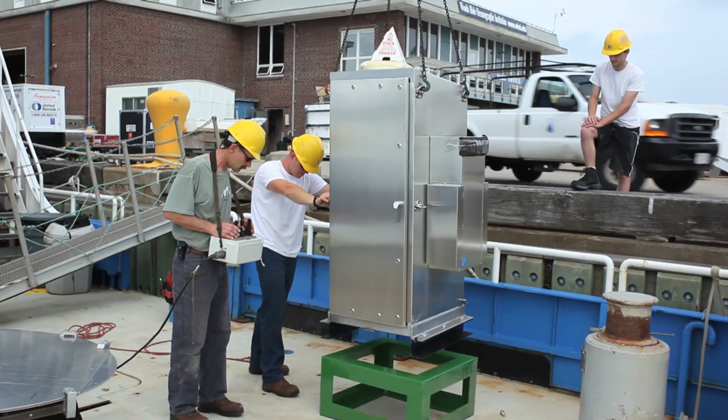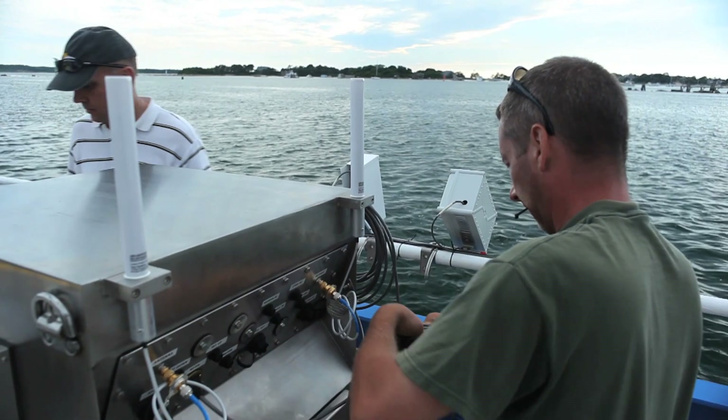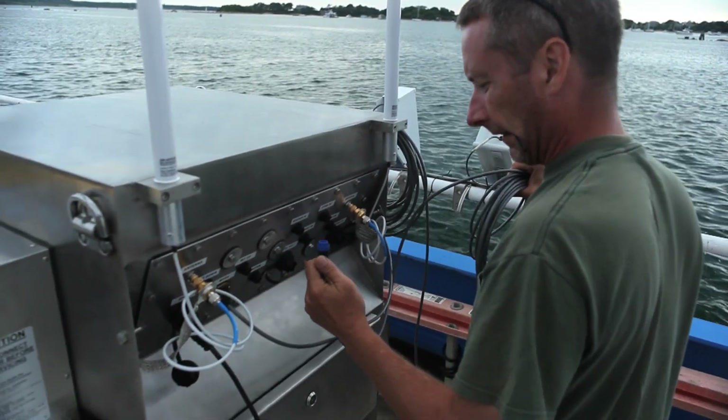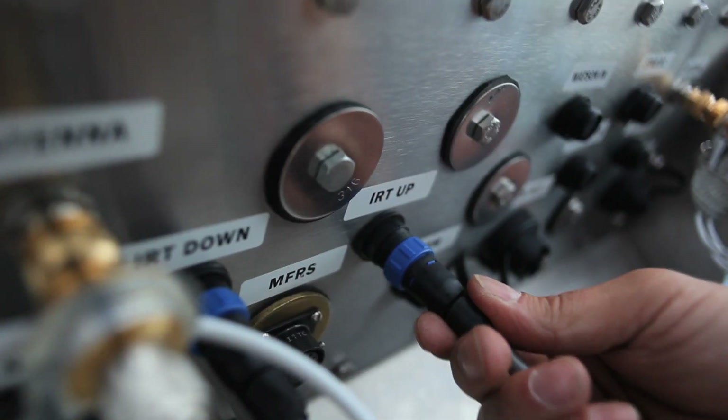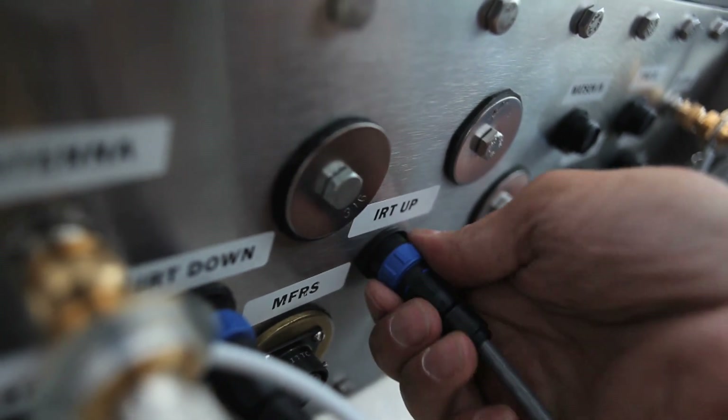The MPL module is pretty much a stand-alone system. Its primary purpose is making vertical measurements of aerosols and cloud properties. We also have a MET module, which consists of basic meteorology sensors including wind, temperature, and pressure, as well as surface fluxes of heat and moisture. Then we have a radiation module that includes measurements for upwelling and downwelling radiation, as well as other radiation systems.